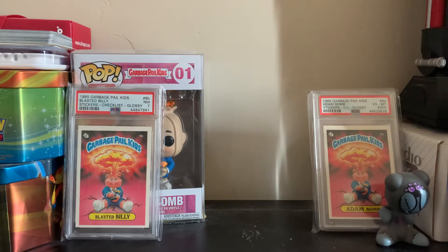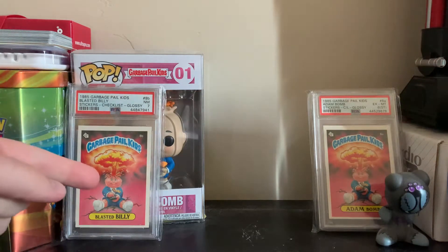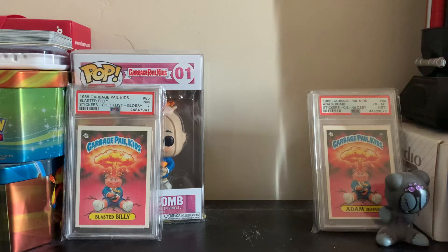Hello YouTube and welcome back to another awesome GPK video with Mr. D the Collector. Today I have some of the most iconic Garbage Pail Kids characters - on the right I have the Atom Bomb and I have the Blasted Billy. I'm going to show you guys every single Atom Bomb and Blasted Billy card in my possession. We'll start off with Blasted Billy, who is Atom Bomb's sidekick, and then work our way up to the king himself.